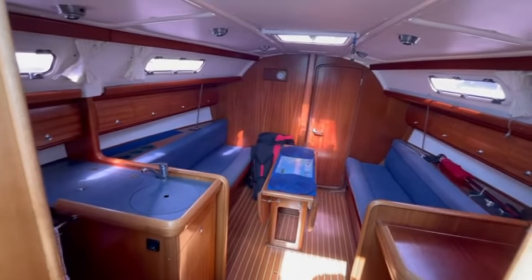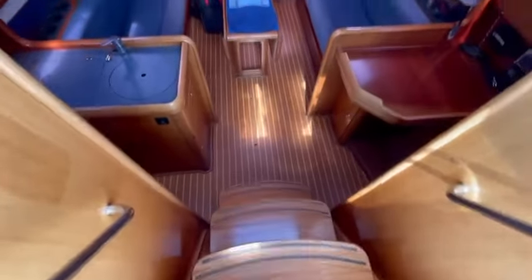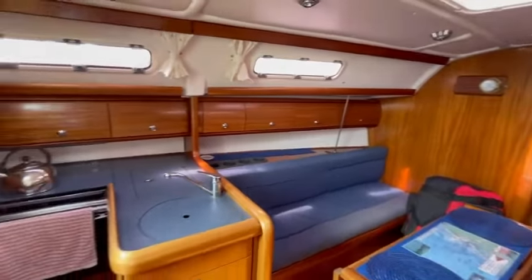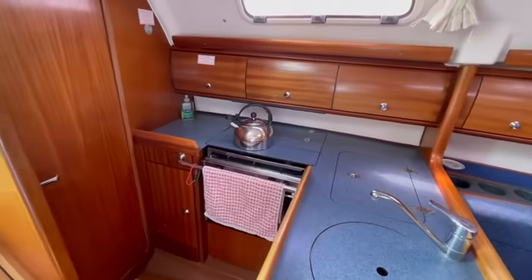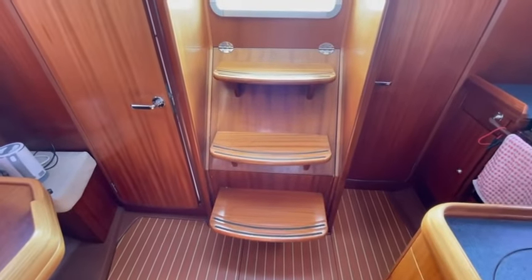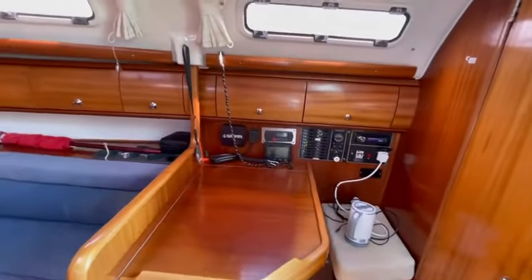Joinery is in super condition on this boat. She's got decent headroom, a few steps down here. There's a fridge and a two-burner oven under there. Volvo engine, 18 horsepower, under the steps. Again, saloon boards as you can see in super condition. Chart table just here.